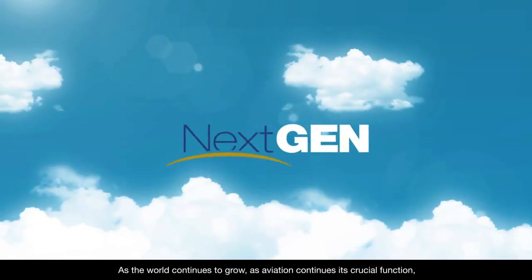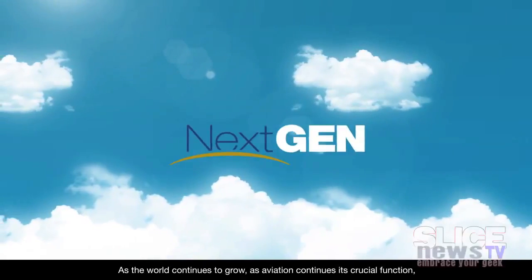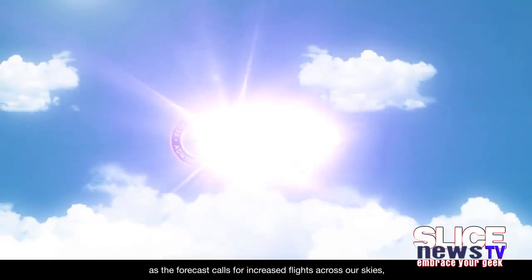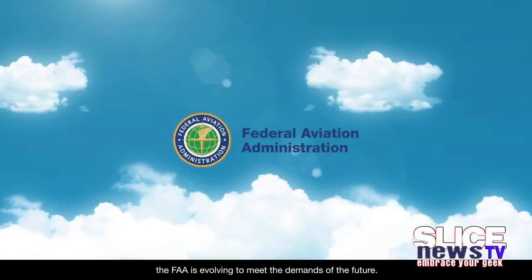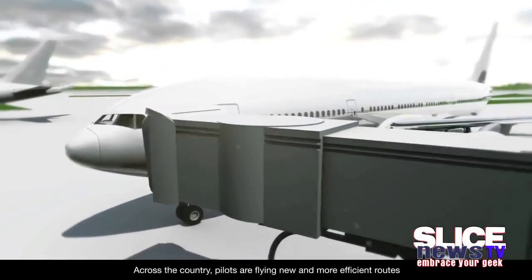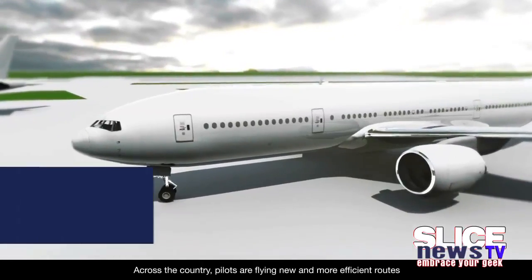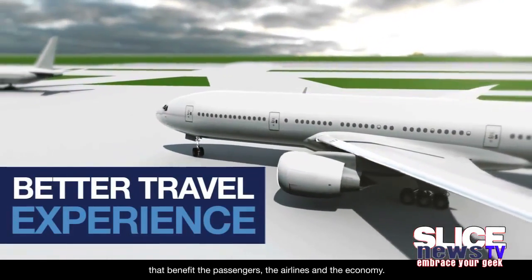As the world continues to grow, as aviation continues its crucial function, as the forecast calls for increased flights across our skies, the FAA is evolving to meet the demands of the future. Across the country, pilots are flying new and more efficient routes that benefit the passengers, the airlines, and the economy.